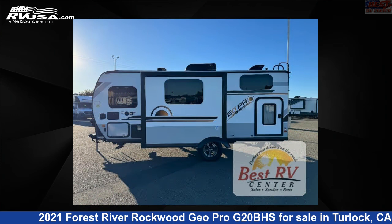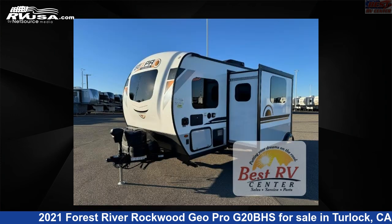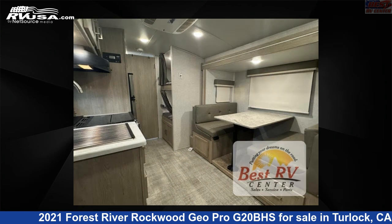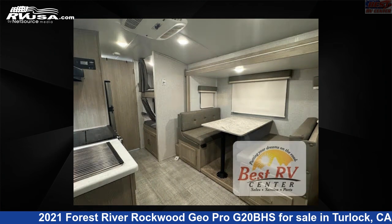This used Forest River is 21 feet 0 inches in length and features a chocolate, stone interior, sleeps 5, slide-out, and 31 gallons fresh water capacity. The floor plan layout of this travel trailer features bunkhouse.